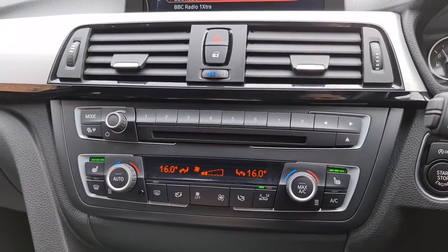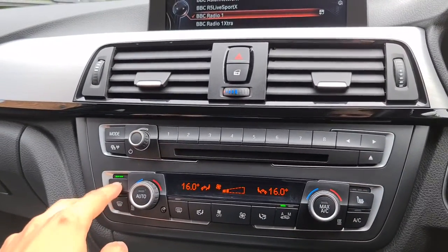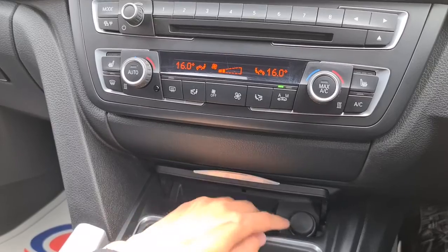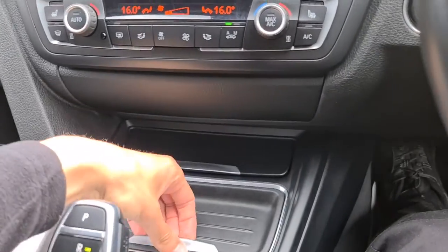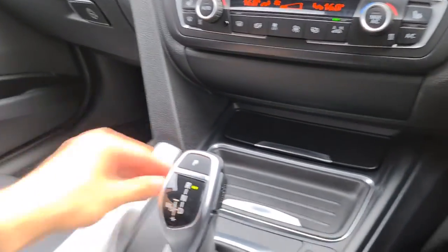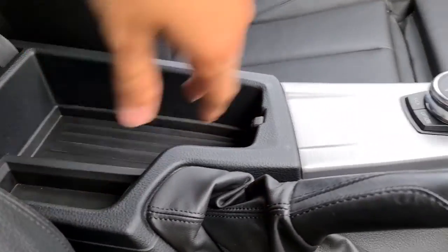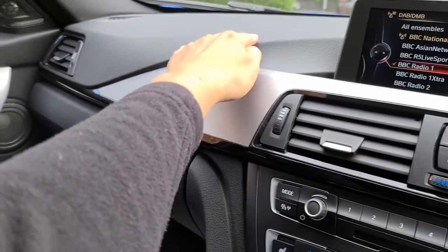You have front heated seats, dual zone climate control, which is ice cold as well, so you really do have the best of both worlds to keep you away from the elements. Lovely black trim and metal trim to go with it. Extra storage under here with 12-volt connectivity. Two nice sized cup holders or you can keep it covered with that little extra storage bit here. You have more metal trim, a soft touch armrest which you can lift up and gives you more storage underneath with aux and USB. Incredibly soft seats and a soft touch dashboard as well.